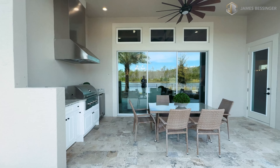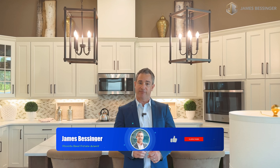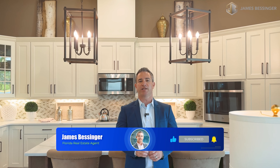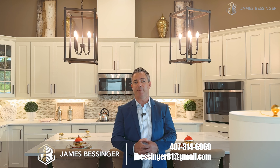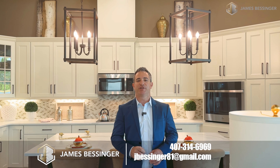That wraps up the tour for this model. Let me know what you guys think in the comments — did you enjoy the tour? Don't forget to subscribe, like this video, and turn on notifications to stay up to date on all things related to property and the market. You can also follow me on social media for an insider's perspective on exceptional properties and top-tier real estate strategies. If you're considering buying or selling a property or want to chat about market dynamics, feel free to reach out by phone at 407-314-6969 or by email at jbessinger81@gmail.com.